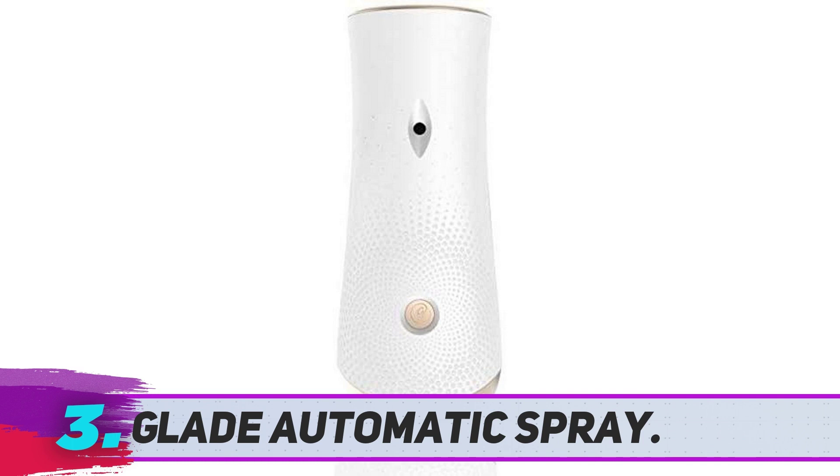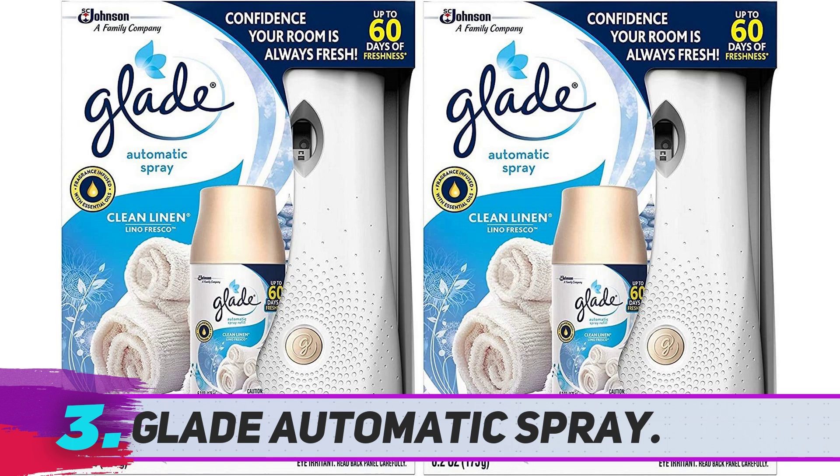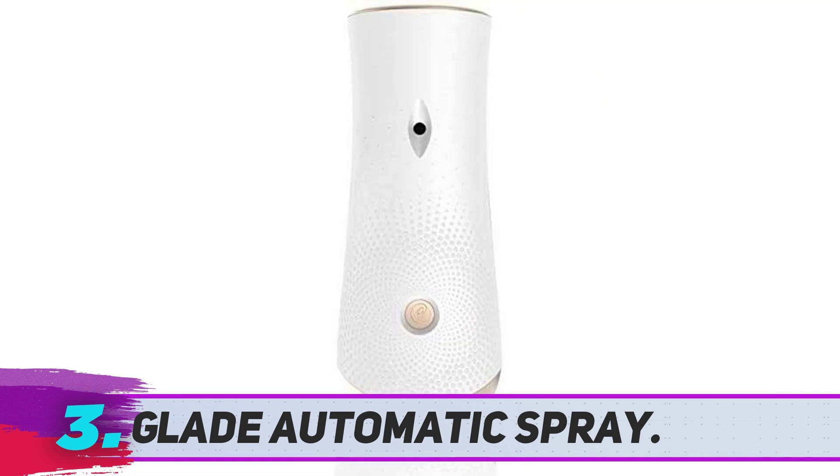It has a very stylish design that blends perfectly with any home decor. It's easy to use and has a handy option to replace and refill the container. You can use different types of fragrance refills with this dispenser. The installation is easy — you open the back lid and insert the fragrance refill container.